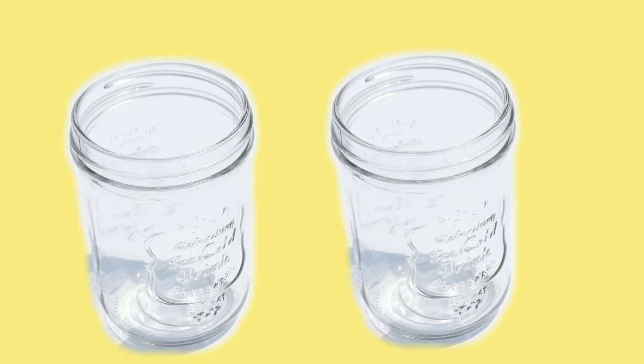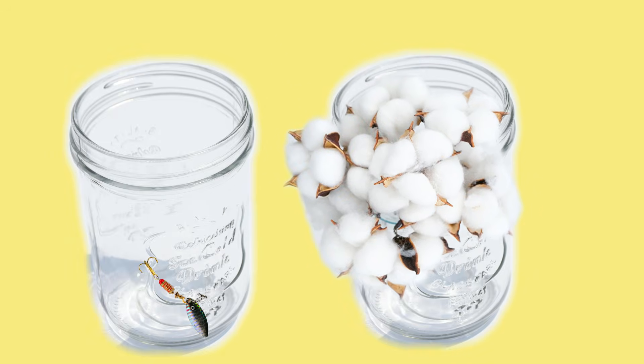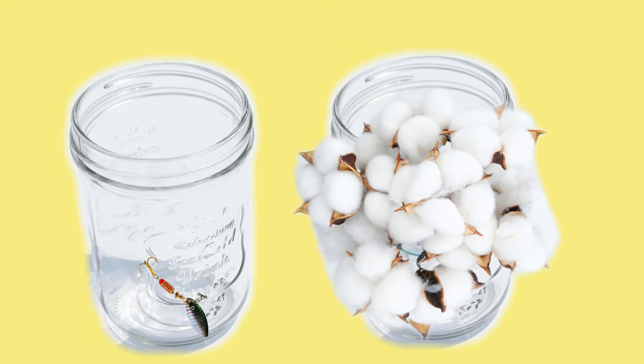The first ingredient on a label is something people ask about all the time. Ingredient lists are heavily manipulated — they're based on weight, not volume. Think of two glass jars: one has a single lead fishing weight that only fills the very bottom, and the other is filled with cotton that weighs very little but fills the entire jar. In your head you'd think cotton should be listed first because there's more of it, but the ingredient list is actually telling you what's heaviest — so the lead fishing weight goes first.